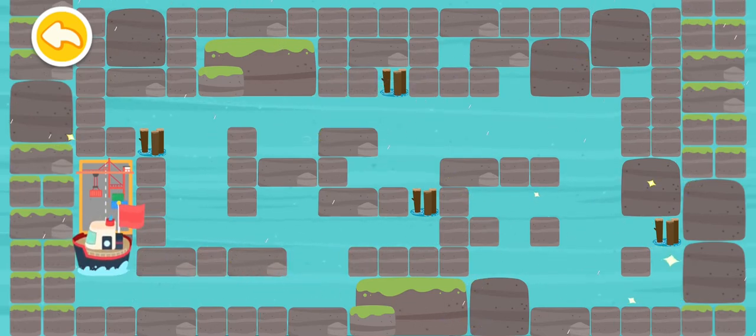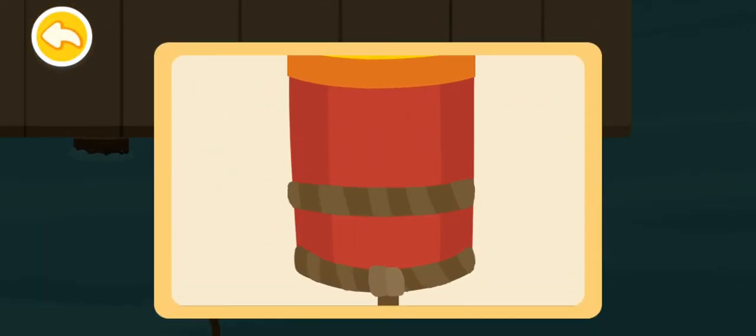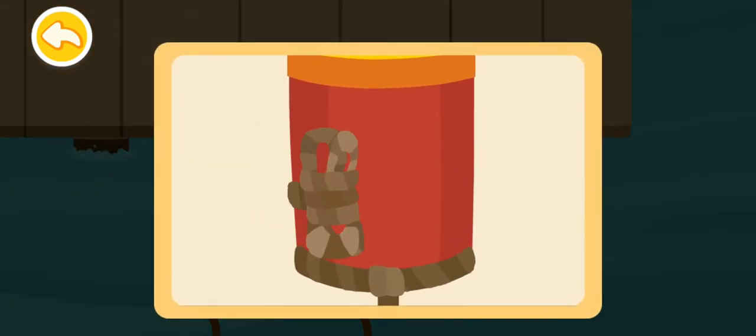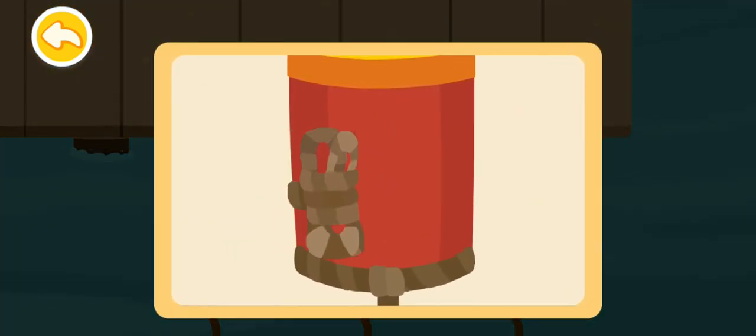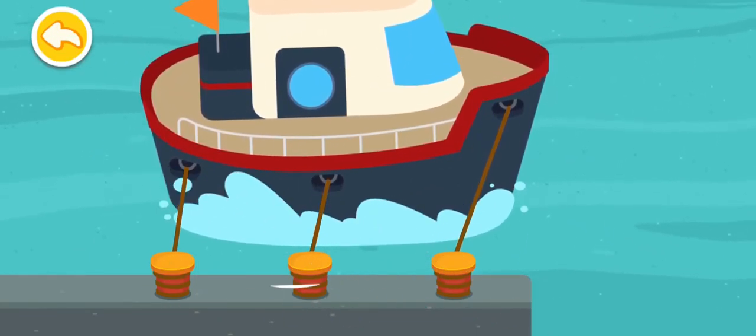Finally, we've found a safe harbor. It is safe to moor the boat here. Secure the boat with a rope so it won't be blown away by the hurricane. The boat is moored. Let's go and shelter inside.